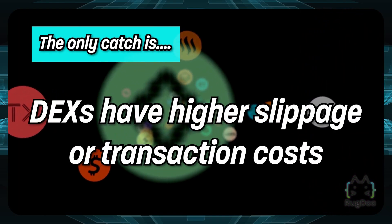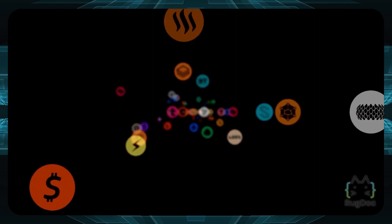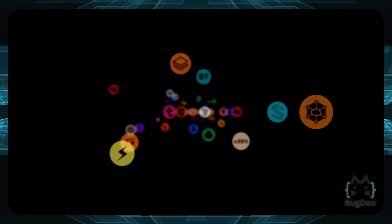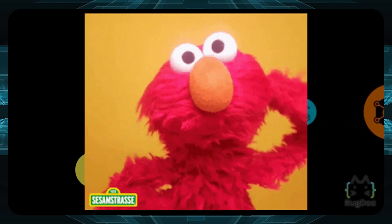The only catch is DEXs have a higher slippage or transaction cost. Another concern is that new DEXs are introduced in the market on a weekly basis, so investors will obviously face some challenges when finding a DEX that's suitable for them.